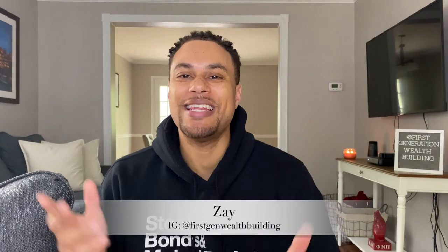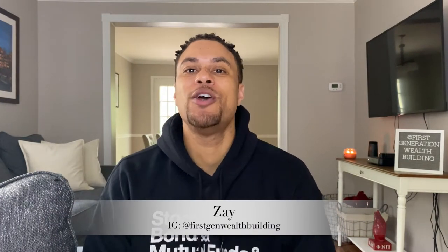What's up good people? I'm Zay and this is First Generational Wealth Building, where we break generational curses and build wealth.